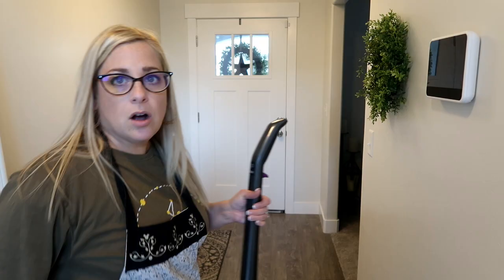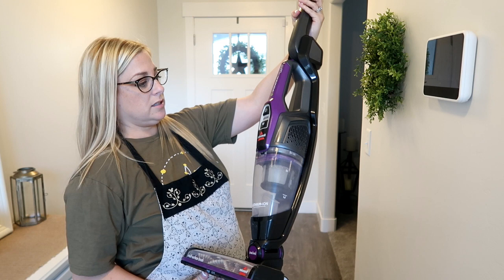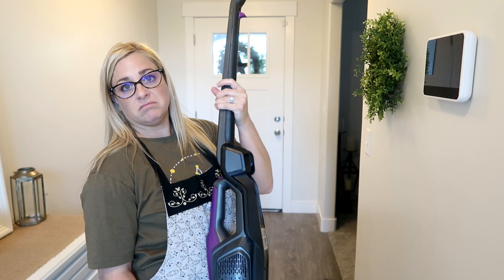You guys have been asking me how this cordless vac has been working. It's been working good. It's the Bissell Cordless Power Lifter Ion Pet — it does an okay job.